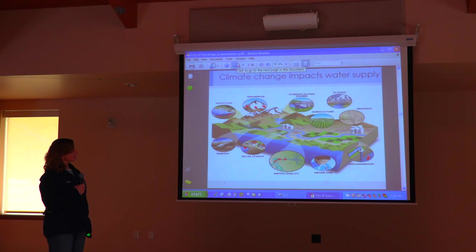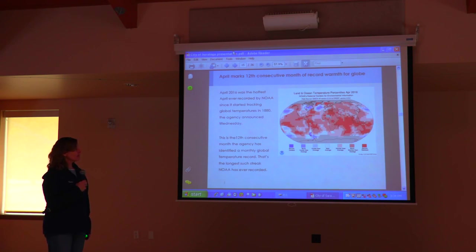I just pulled this off of NOAA — the National Oceanic and Atmospheric Administration's National Center for Environmental Information. They announced that April marks the 12th consecutive month of record warmth for the globe. April 2016 was the hottest April ever recorded by NOAA since it started tracking global temperatures in the 1880s. So all of these things — an increase in population and record high temperatures — impact the water supply here in Santa Clara County, and it's something we have to plan for.